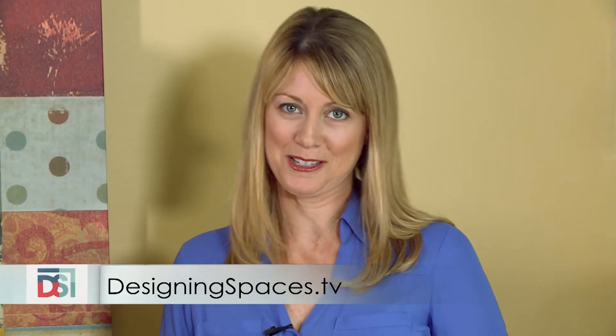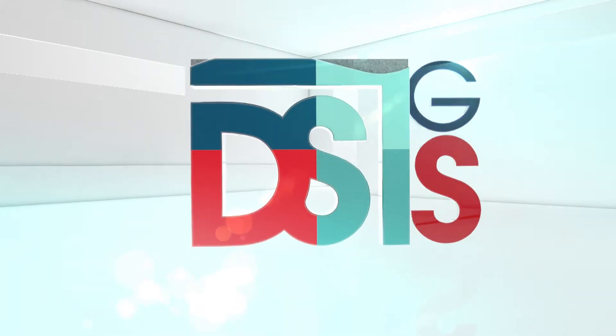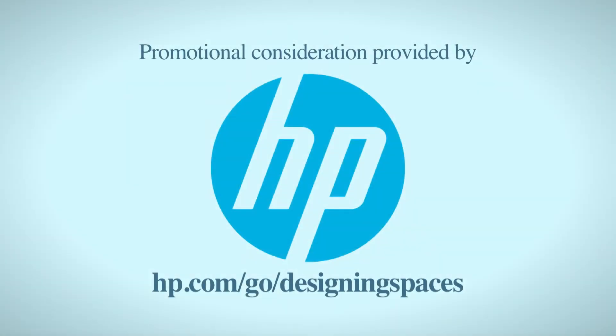Thanks to Jennifer and Trendies for showing us the latest trends in HP wall coverings — this is amazing! I'm Debbie Marie for Designing Spaces. Thanks so much for joining us today — we'll see you next time! You can visit these websites to learn more about the participants on this edition of Designing Spaces.